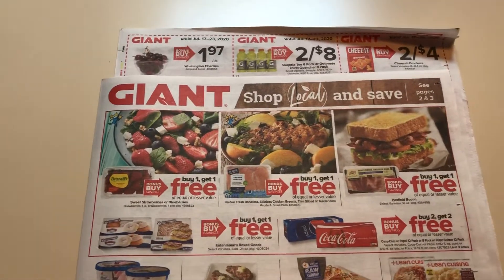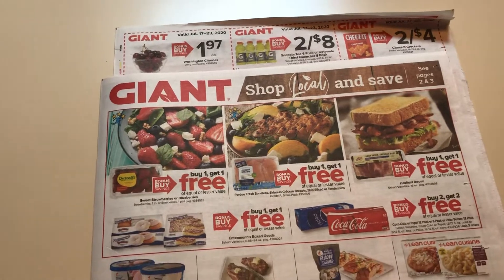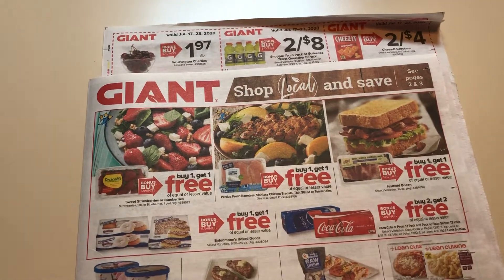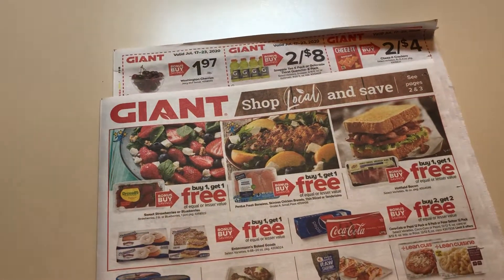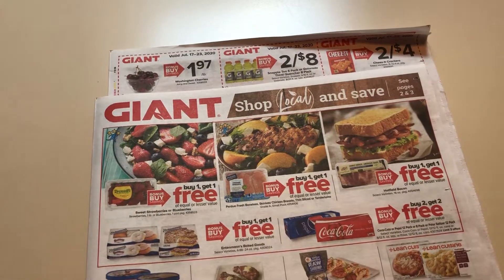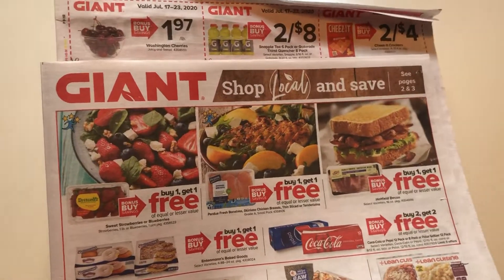So that is all that I have for you for Giant. As of now, I'm not planning on going out on Friday or Saturday — the deals aren't there for me. I don't see anything super exciting, but if something comes up, I might end up stopping. Anyway guys, that's what's going on for me this week, and I'll see you guys in my next video. Bye.